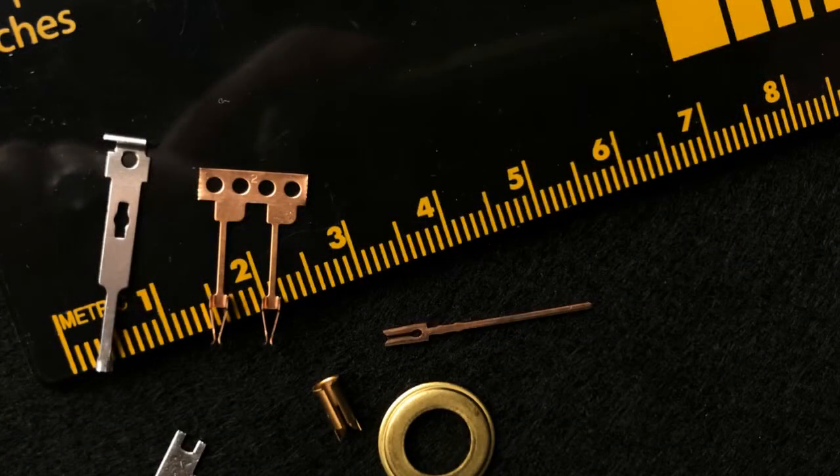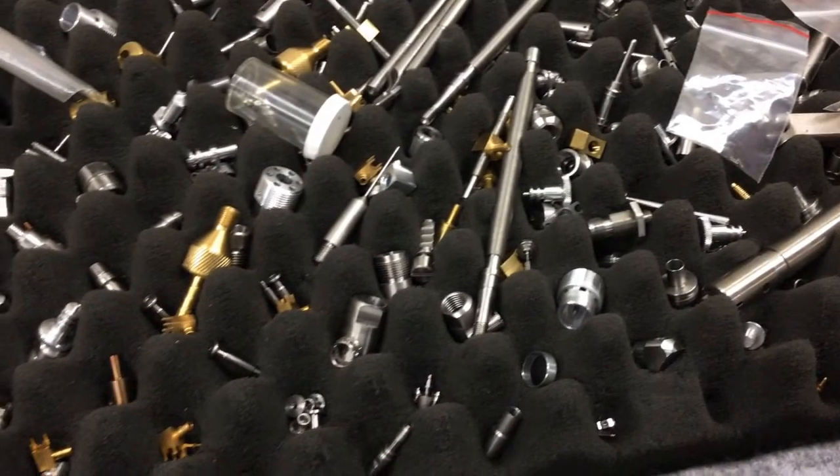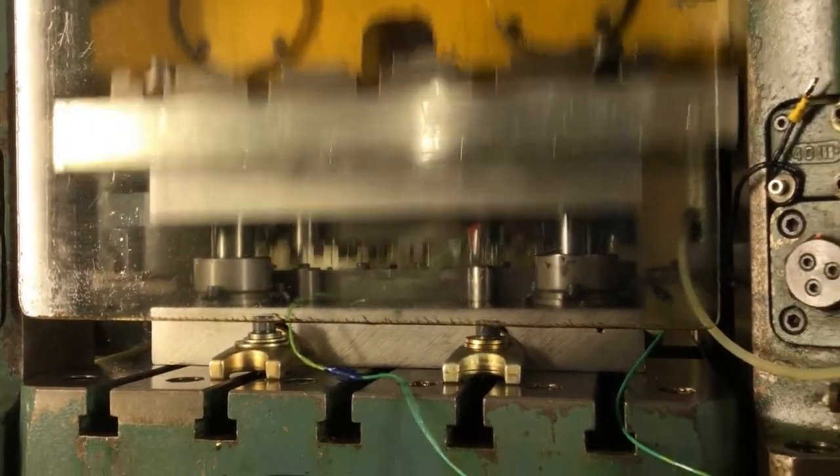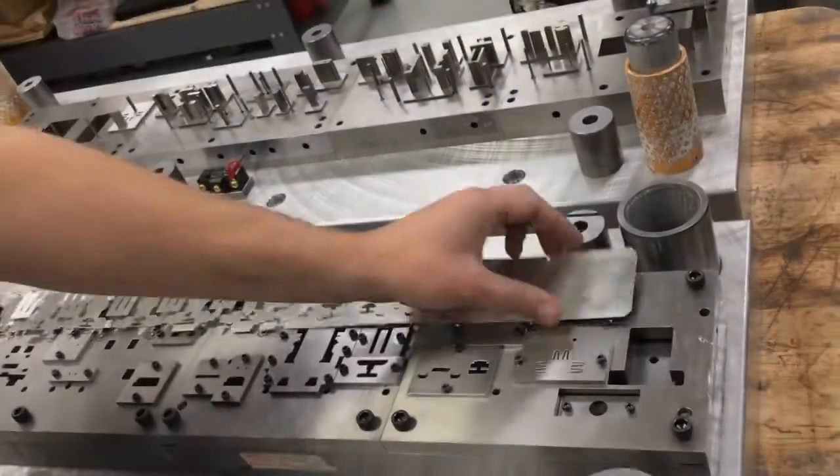Here at Tooling Dynamics, they specialize in high volume, precision, micro miniature metal stamping, and Swiss screw machining. Using metal stamping presses, they stamp very thin gauge metals to create electronic connector parts.